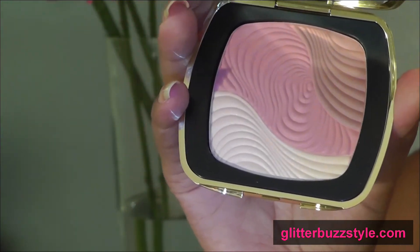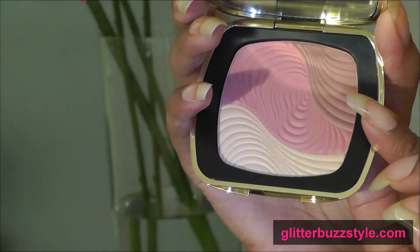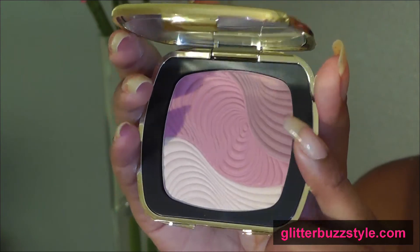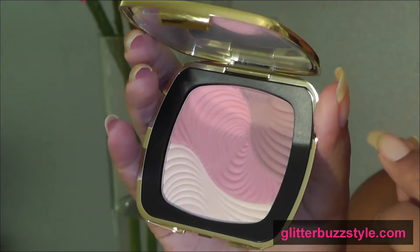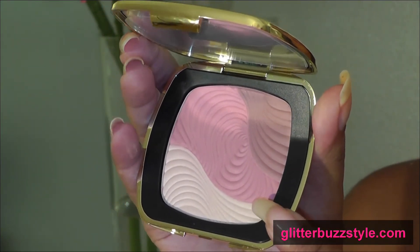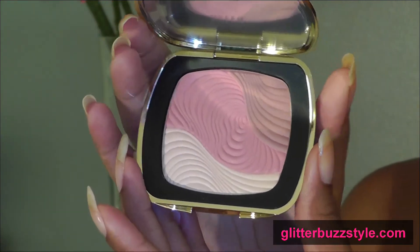Then you have the bronze shade, which is not a deep brown but more of a tan bronze. If you're a darker girl, you could add this color along the cheekbone to give it a nice shape, then use a little bit of the pale pink to do a contour look as well.